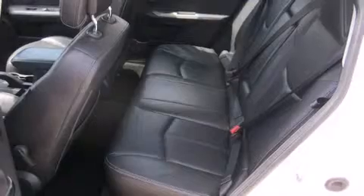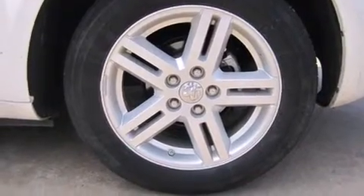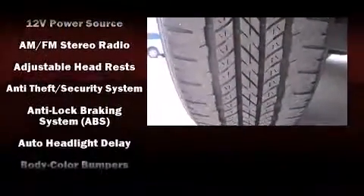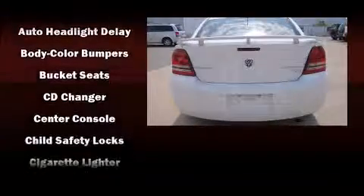Dodge prioritized comfort and style by including leather upholstery, heated seats, front fog lights, and remote keyless entry. Audio features include a CD player with MP3 capability and six speakers enhancing the audio experience throughout the interior.